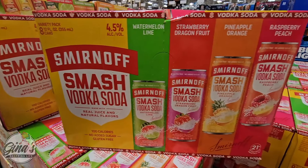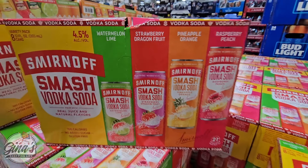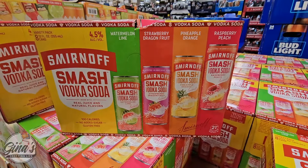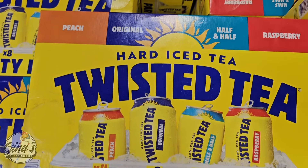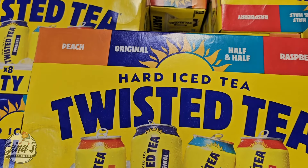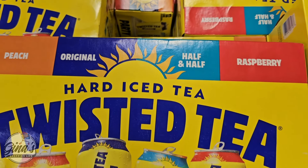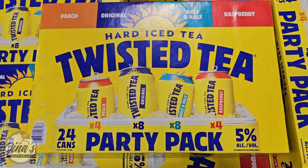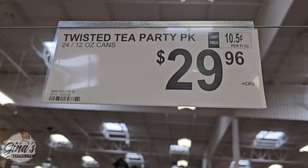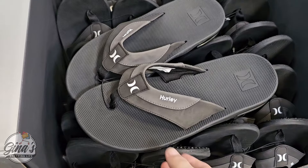The Smirnoff Smashed Vodka Soda actually sounds interesting, and the flavors sound great — a pack of eight for $13.98. And of course the brand Hard Iced Tea, Twisted Tea: you have four flavors — Peach, Original, Half and Half, and Raspberry. This is the Party Pack with 5% alcohol. If you have tried those, let us know in the comments below. That's 24 of them for $29.96.